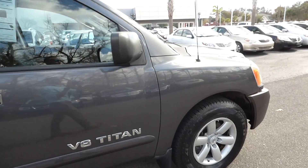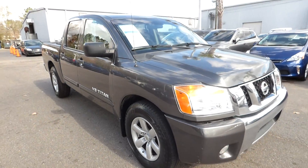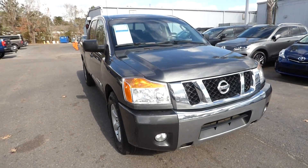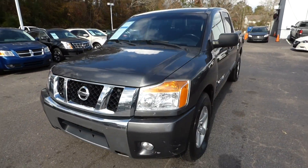For more information on this vehicle, you can visit us online at charlestonnissan.com or call us at 843-571-2810. Or come check us out in person here at Charleston Nissan on Savannah Highway.